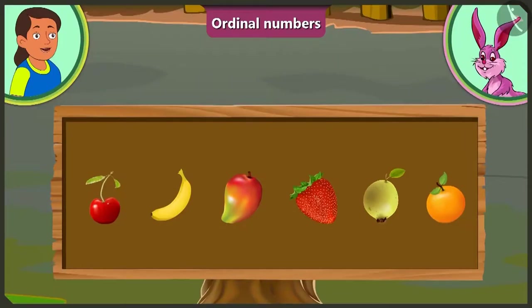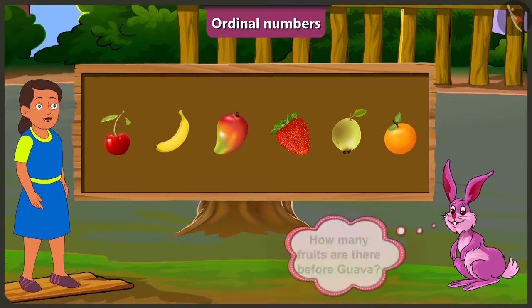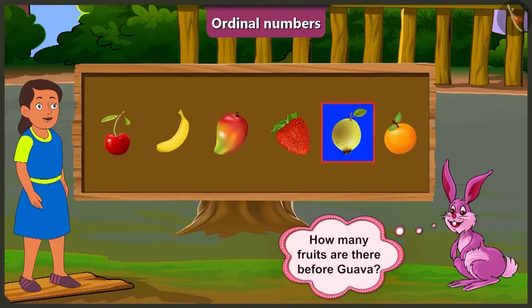This is very simple. Look, Bunny. We have to count the order of fruits from the left. At the first position is cherry. At the second position, banana. At the third position, mango. At the fourth position, strawberry. At the fifth position, guava. And finally, at the sixth position is the orange. Bubbly, you are absolutely right. Now tell me, how many fruits are kept before guava?